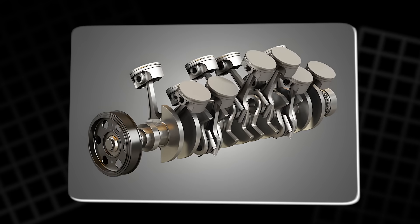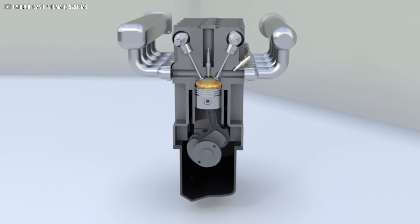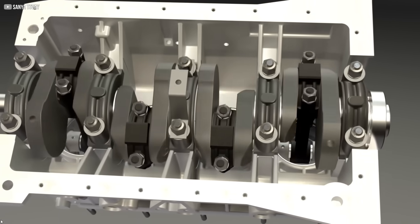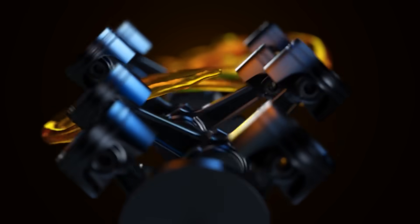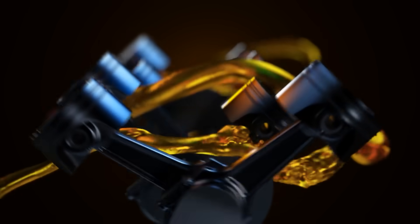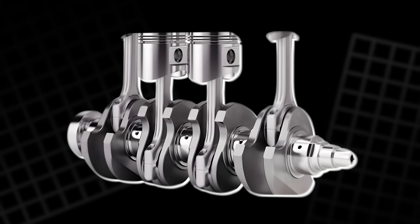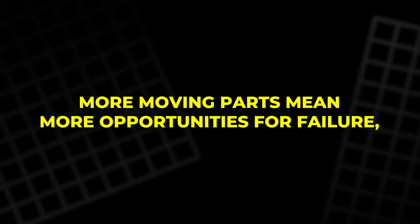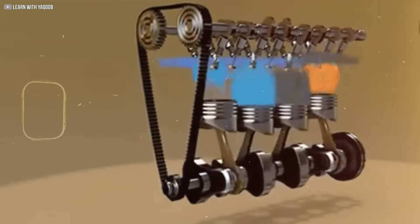The connecting rod moves in an arc, not a straight line, which forces the piston sideways against the cylinder wall. This side load creates friction, heat, and wear, robbing the engine of efficiency and shortening its lifespan. It's why piston rings and cylinder walls eventually need replacing. It's also why engines require constant lubrication to survive. The crankshaft itself is a heavy, precisely balanced piece of machinery, adding mass and complexity. More moving parts mean more opportunities for failure, and the stresses involved limit how fast and efficiently an engine can run.